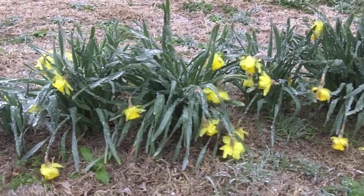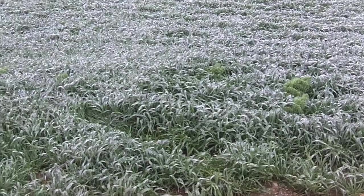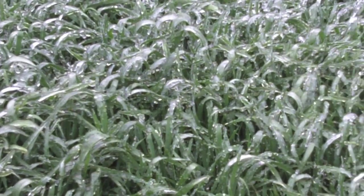Lack of moisture was the biggest culprit of failure for most of the wheat, as some parts of Kansas have only received a few inches of moisture in the last year. Luckily, our wheat has survived the serious weather, and although we wish the moisture would come in a friendlier way than ice and snow, we are thankful for whatever we can get.